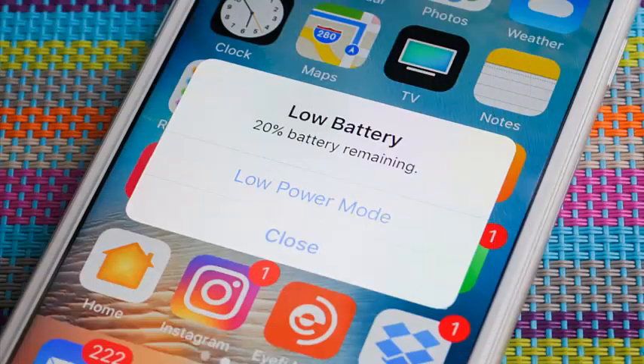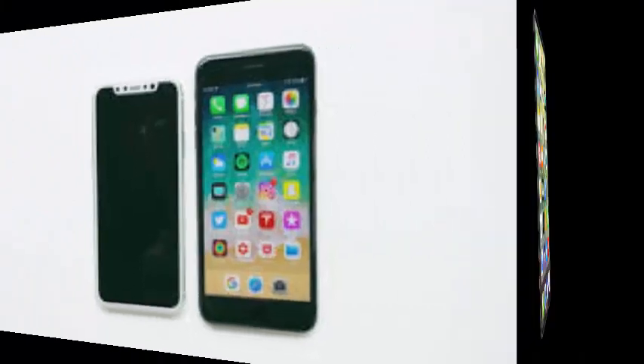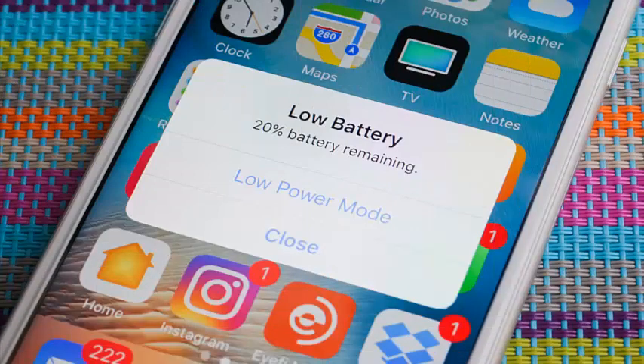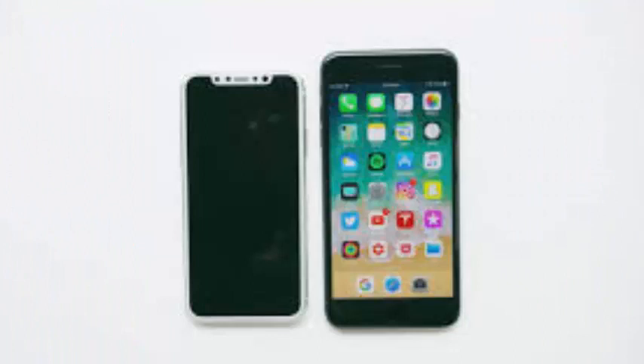Apple is developing a new technology to save battery on devices like the iPhone or the Apple Watch that use OLED screens. The Cupertino company has already obtained three different patents on the LTPO — low-temperature polycrystalline oxide — technology since 2015 up to the current year, which allows better mobility of electrons and is considered a fundamental piece to make OLED screens with better energy consumption.